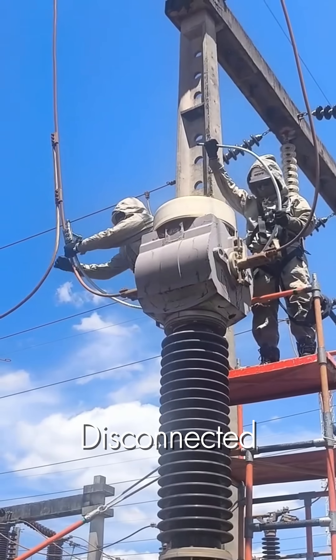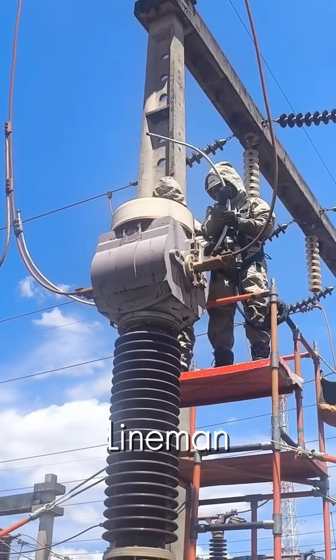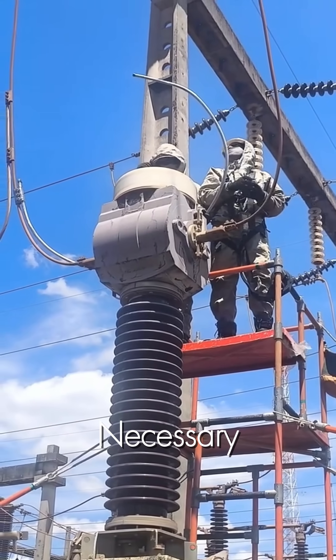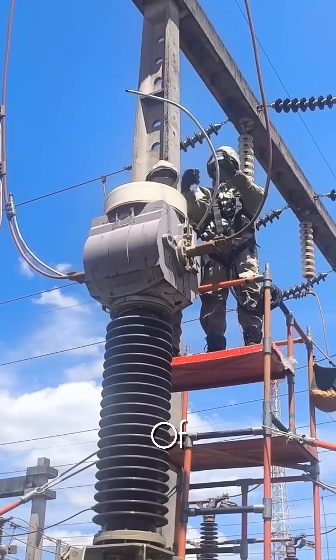With the jumper disconnected, the team works in perfect unison. One lineman carefully controls the live wire with the hot stick, while the other prepares to make the necessary repairs or replacements on the now isolated piece of equipment.